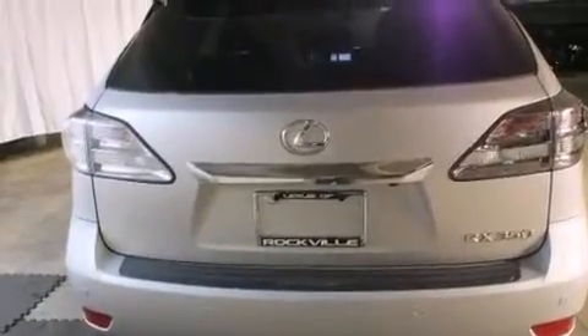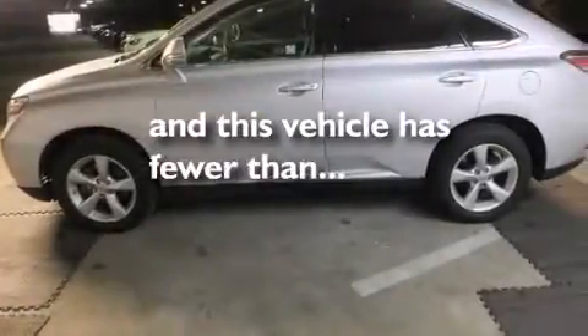Front-side impact airbags, a split-folding rear seat, an auto-dimming rear-view mirror, a home-link feature. And this vehicle has fewer than 31,000 miles on the odometer.